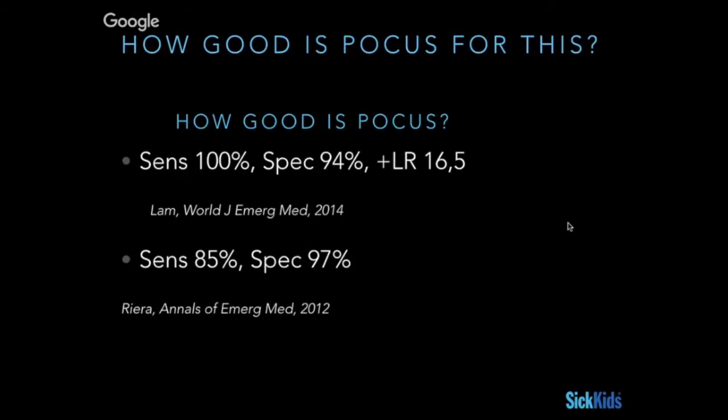How good are we at this? It seems like we're pretty darn good. Two major papers from 2014 and 2012 looked at large numbers of patients. Lam in 2014 found that POCUS providers with very little training — about one hour of training — were 100% sensitive and had almost 100% specificity for detecting intussusception. One miss involved a transient intussusception. There were no false negatives in the group.